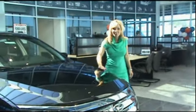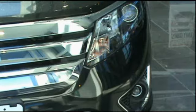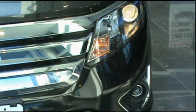Hi, I'm Pam from Waldorf Ford, and I'm so excited to show you the all-new 2010 Ford Fusion with the redesigned Power Dome hood, the three-bar chrome grille, and the quad-beam halogen headlamps.